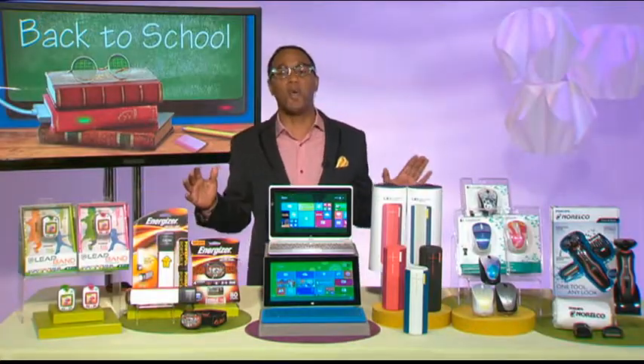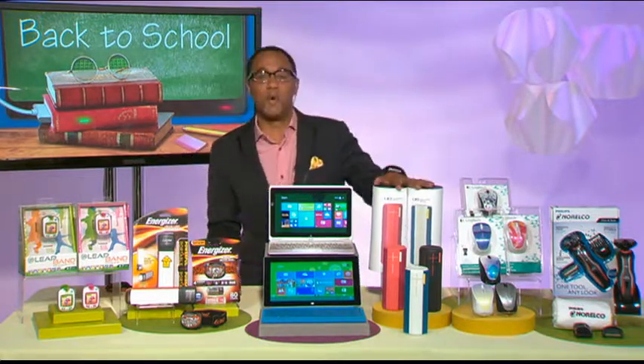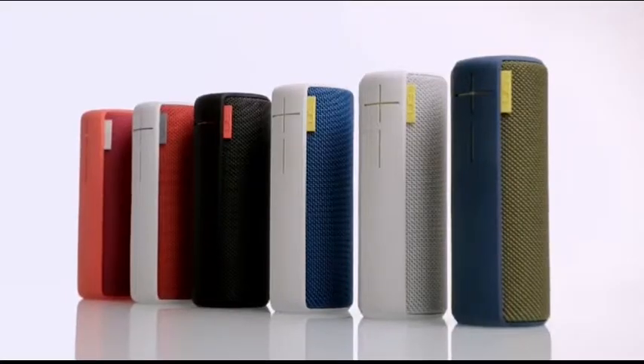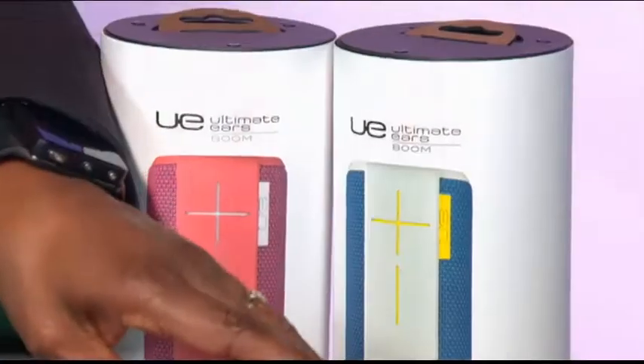Music is always a favorite when going back to school — I don't care what age you are. So the UE Boom from Ultimate Ears has you covered. I love this speaker, I use it all the time myself. This is a great Bluetooth wireless speaker with 360-degree sound — it sounds incredible. You can pair more than one speaker.